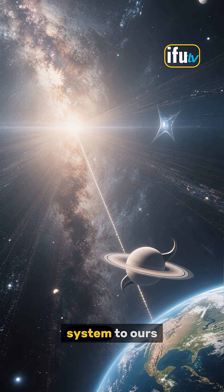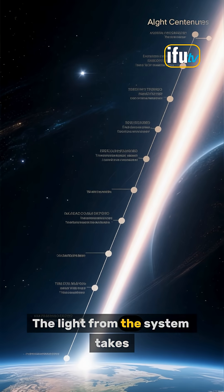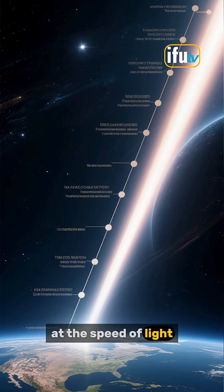Now, despite being the closest star system to ours, Alpha Centauri is still incredibly far away. The light from the system takes 4.3 years to reach us, meaning that if we were to travel at the speed of light, it would still take us over four years to get there.